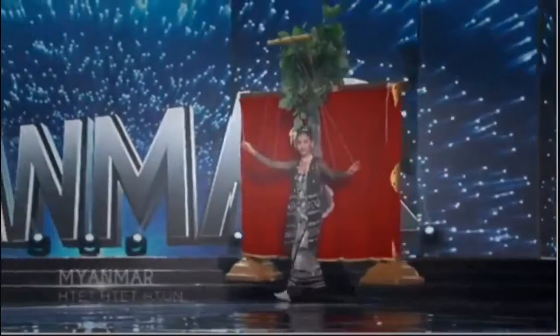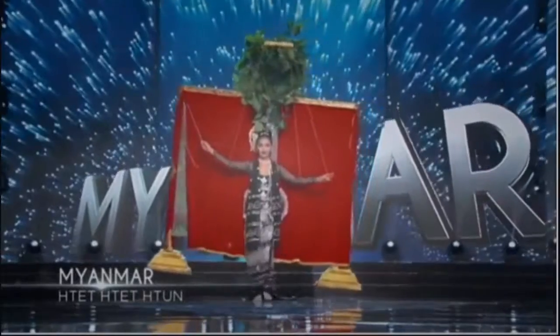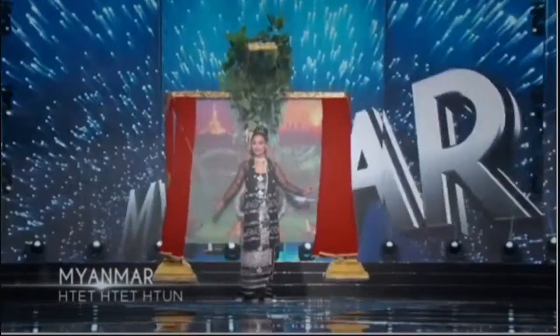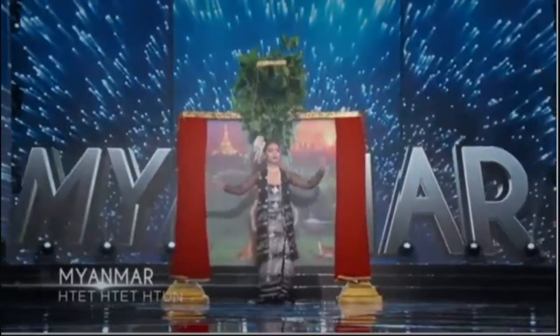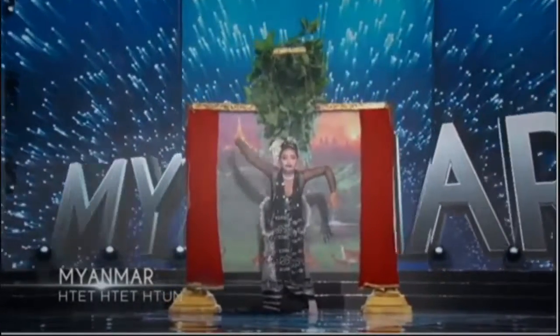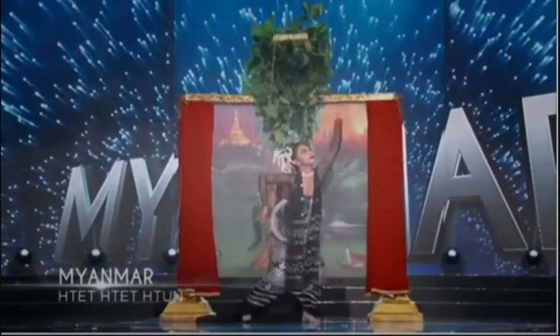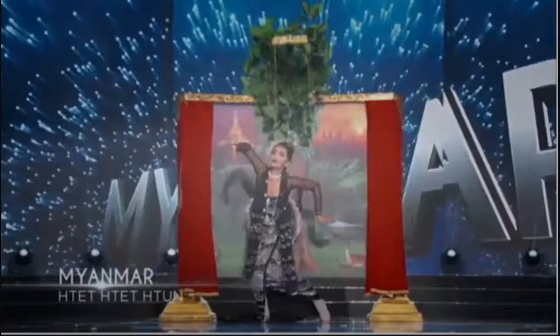It is Myanmar! Created by the same designer who made her competition evening gown, Myanmar's costume was inspired by a traditional puppet dance from her country. I guess that's her thing, to dance on a string — it's Myanmar!